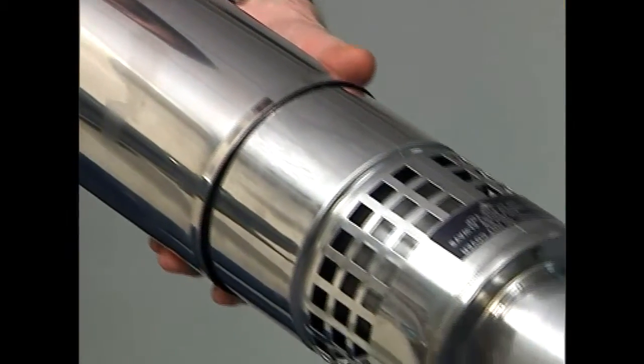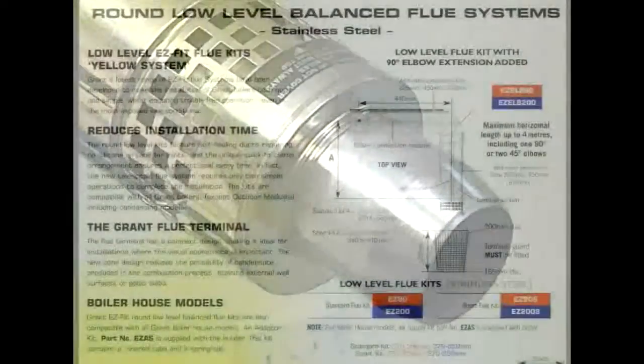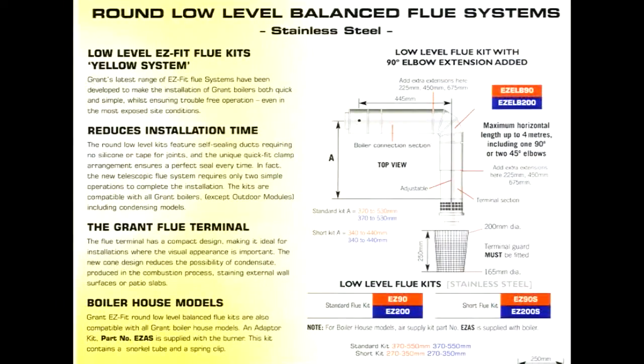The range includes the low-level balanced flue system that can be extended up to 4 metres in length, colour-coded yellow.